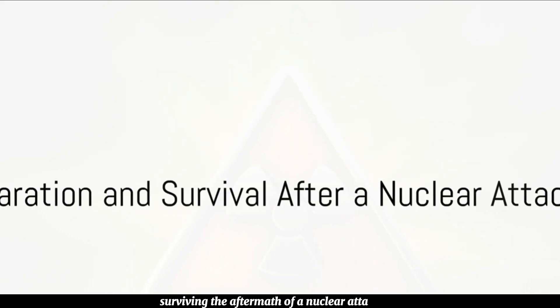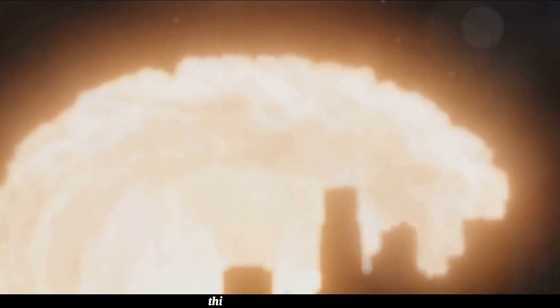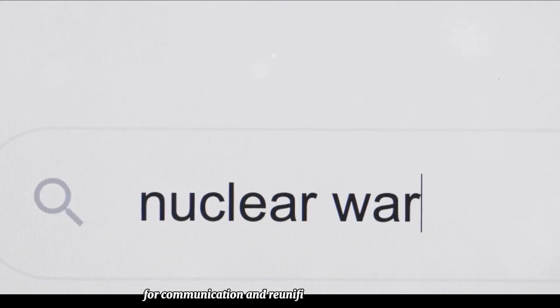Surviving the aftermath of a nuclear attack also means having enough supplies to last at least two weeks. This includes food, water, medical supplies, and a battery or crank-powered radio. It's also essential to have a plan in place for communication and reunification with loved ones.